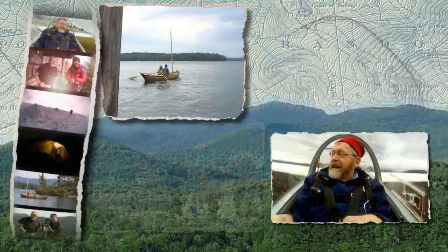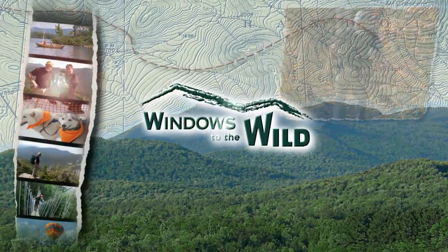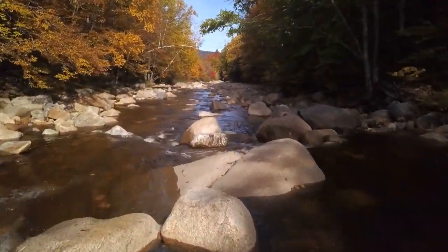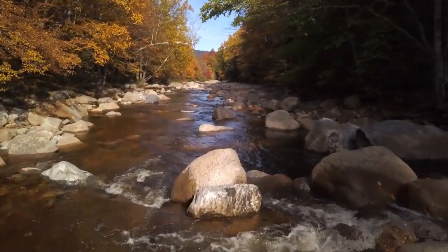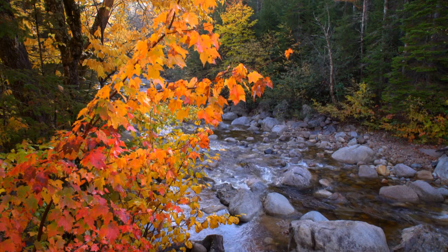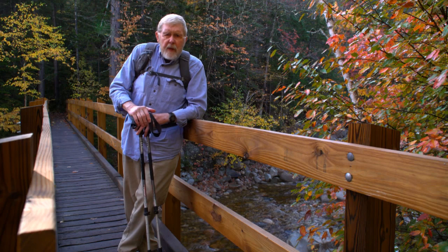Today we're going to take a hike with an old friend and a few dogs. We'll see some beautiful fall colors and hear some great outdoor stories. So stick around. Welcome to Windows to the Wild, I'm Willem Lange.